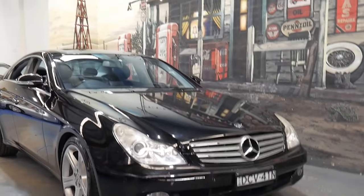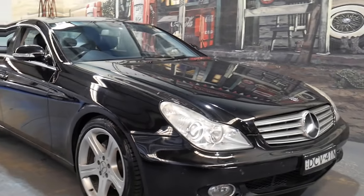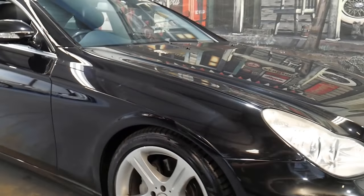Well, aren't these becoming extremely good value for money, ladies and gentlemen? It's a 2006 Mercedes-Benz CLS 350 — one of the most beautiful cars to come out of Europe.